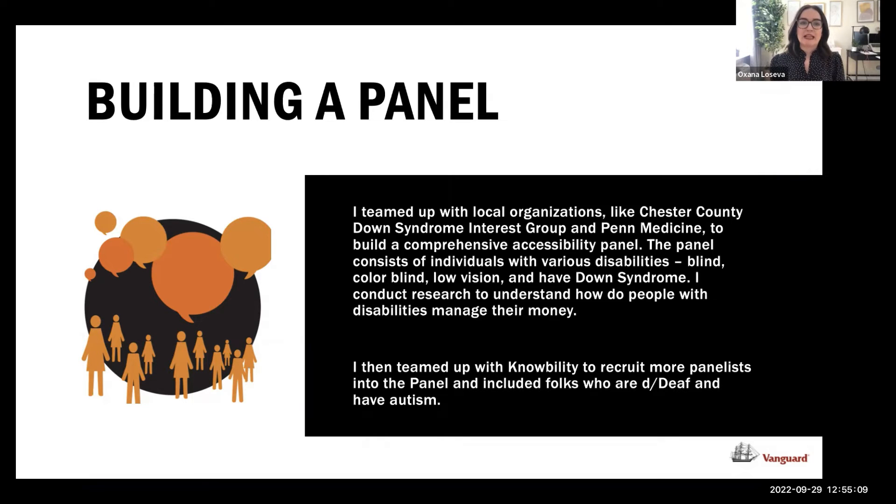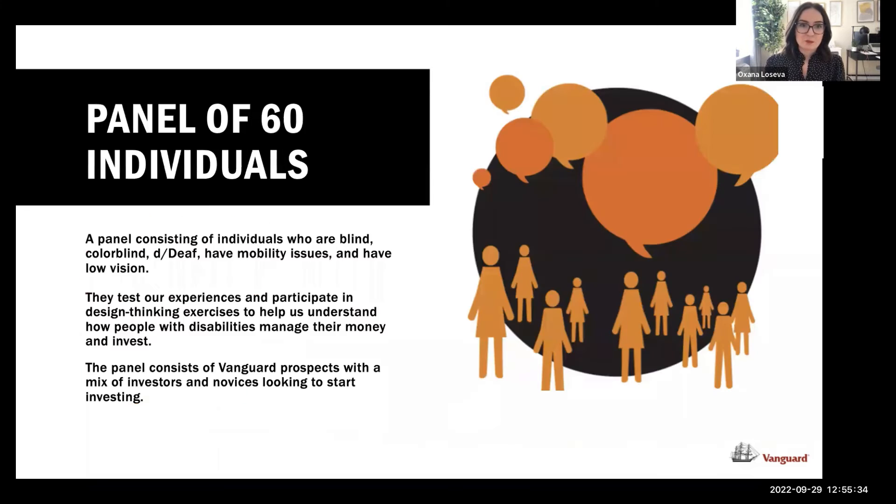I was able to shift my focus into accessibility work, prove its value, and define my role with a focus in accessibility and inclusion. We increased our budget and teamed up with a third-party provider called Nobility to recruit more people with disabilities — including people who are deaf, have autism, and have motor impairments. Now we have a panel of 60 individuals consisting of various disabilities.